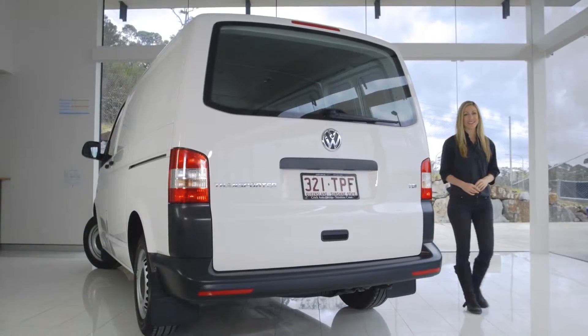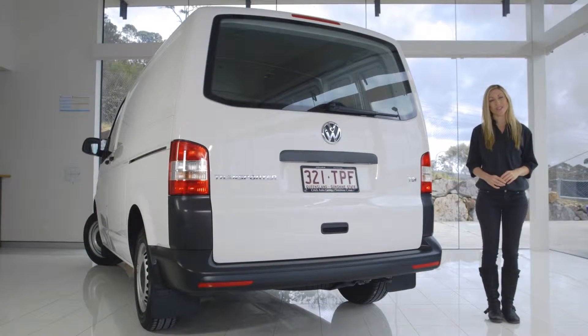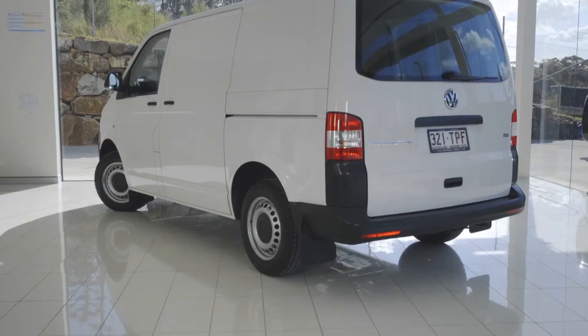Well-positioned tie-downs ensure loads are securely locked down for transport. All cargo access points have very generous and vital proportions, making it easy to get items in and out.